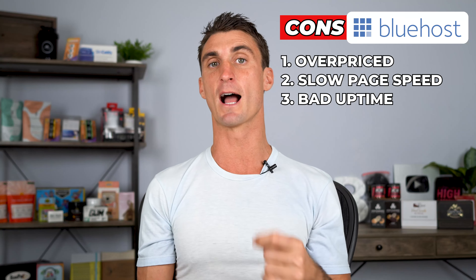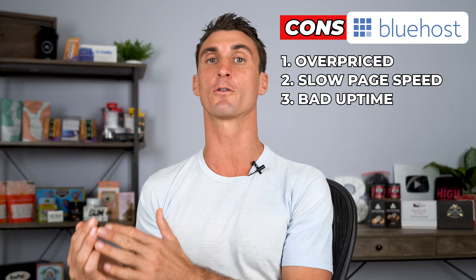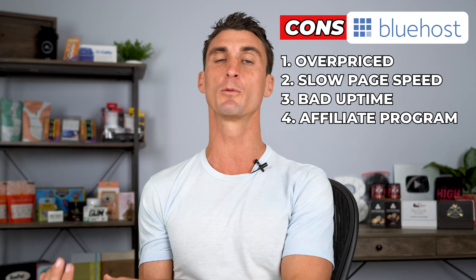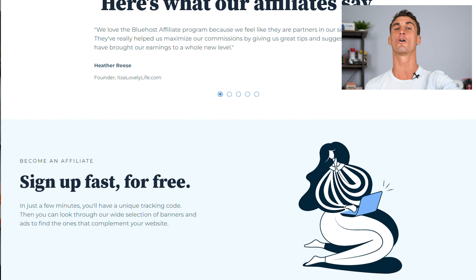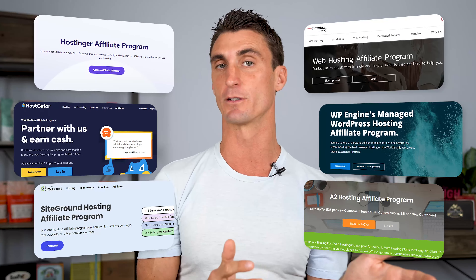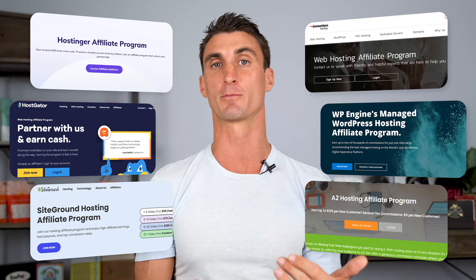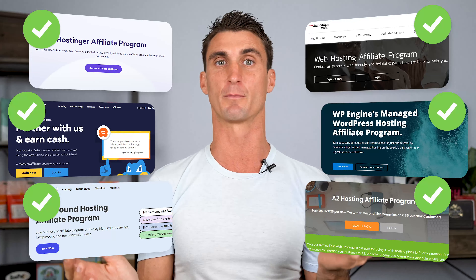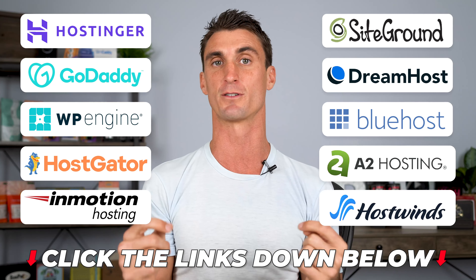One of the biggest cons with Bluehost that nobody talks about is they got popular because they were one of the first hosting companies to offer an affiliate program — where people create websites promoting Bluehost, causing people to favor it over better companies. Nowadays, pretty much every hosting company has an affiliate program. To make this video 100% unbiased, I actually signed up for the affiliate program for all of these companies, so I don't care which one you use. I do have discounted pricing for all of them via the links in the description.